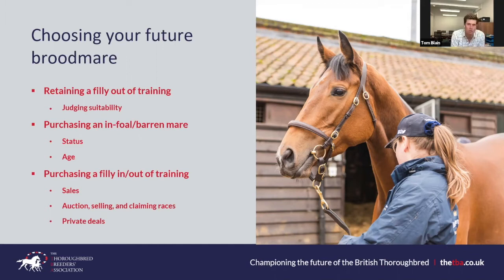Tom strongly agrees on bloodstock agents — they're brilliant. Buying privately is fine but you must have good advice. You can buy good value earlier in the year with fillies whose owners don't breed and don't want to pay training costs until the sales. A bloodstock agent's commission is normally less than the value you get from their expertise.